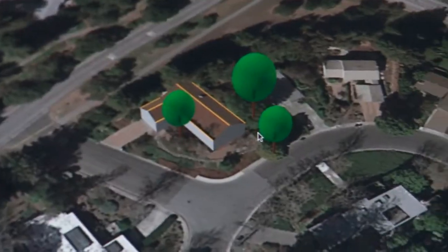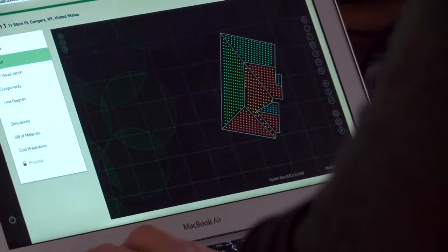Aurora is a web-based solution that simplifies sales, engineering, and permitting for solar installers of any scale. They can take a roof through Google Earth and, with a few keystrokes, draw a model of that roof and show what solar panels would look like on it.